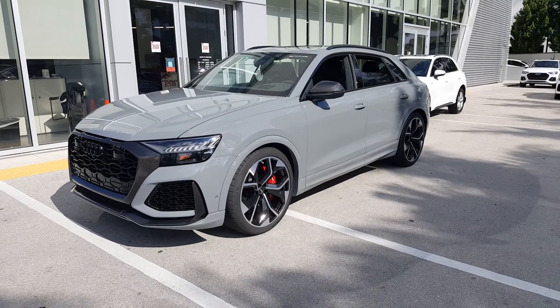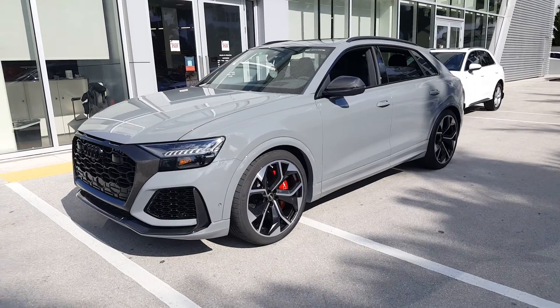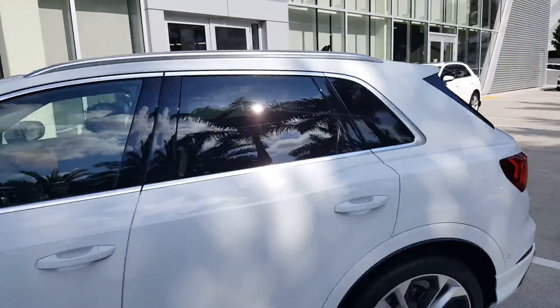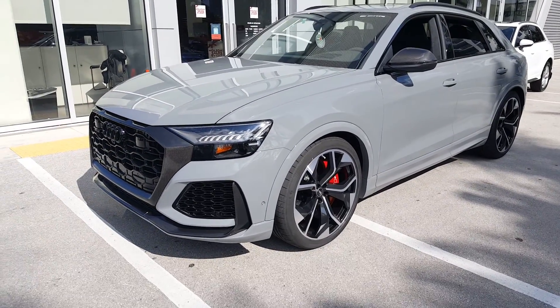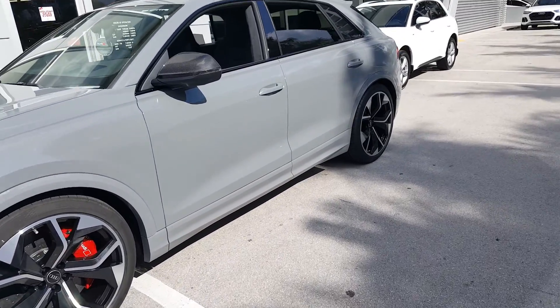This is the 2022 Audi RSQ8 in Nardo Gray — first time ever in the States. It's got every conceivable option: big 23-inch wheels, ceramic brakes, headline advanced audio system, and all the bells and whistles. It has a four-liter twin-turbo V8 making 591 horses, air suspension with all-wheel steering.